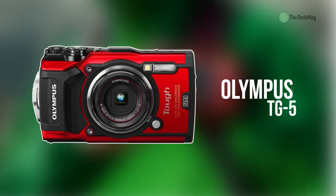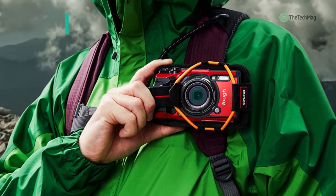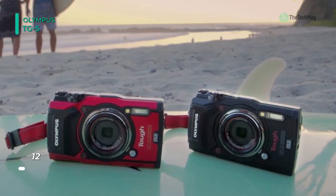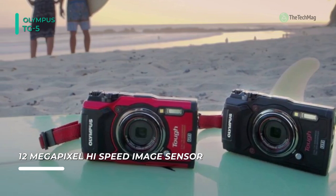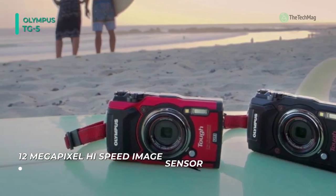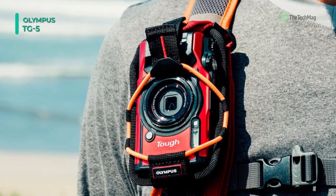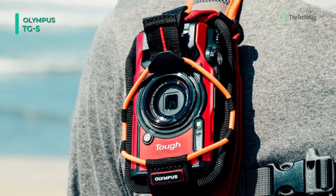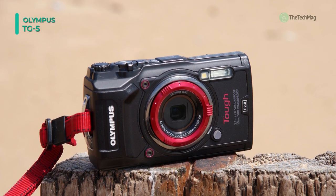Created for the adventurous type, the Olympus TG-5 digital camera is a long-lasting point-and-shoot with robust physical construction and apt imaging abilities. Employing a 12-megapixel BSI CMOS sensor and TruePic VIII image processor, the TG-5 offers important image clarity and low-light performance to ISO 12800, along with fast 20 frames per second consecutive shooting, high-speed full HD 1080p shooting at 120 frames per second, and 4K 30p video recording.